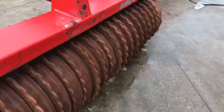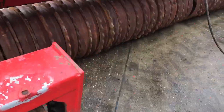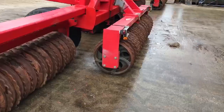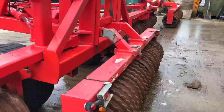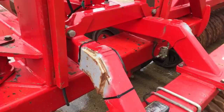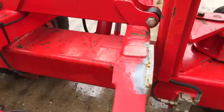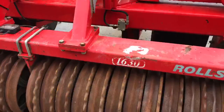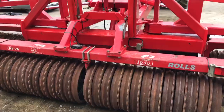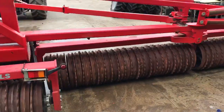Rings are slightly worn but still have a good amount on them. I've had plating done on the rear there. Comes with the Opico sat transfer system for even distribution across the whole frame.